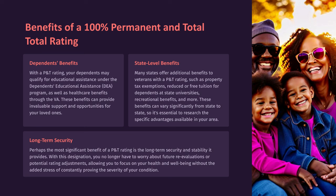State-Level Benefits: Many states offer additional benefits to veterans with a P&T rating, such as property tax exemptions, reduced or free tuition for dependents at state universities, recreational benefits, and more. These benefits can vary significantly from state to state, so it's essential to research the specific advantages available in your area.